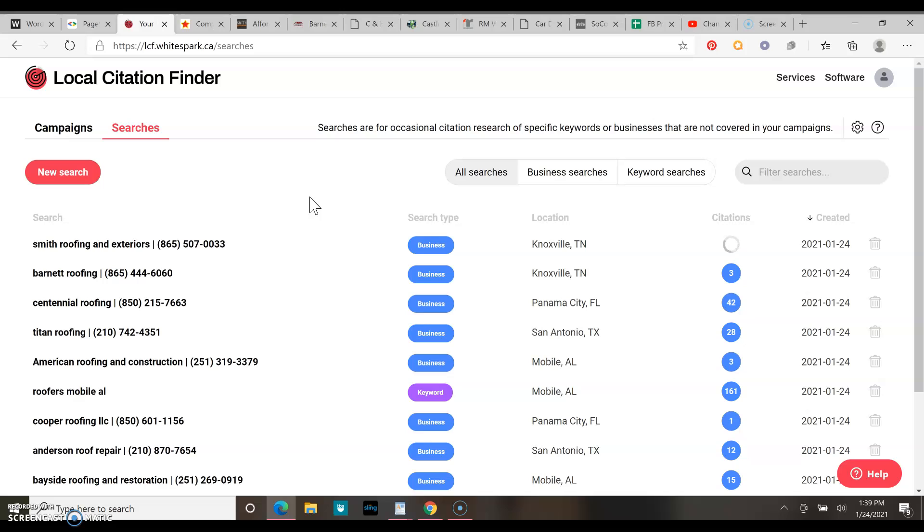Another thing we're going to talk about is citations — that's how many websites have your name, address, and phone number. The more websites that have that, the easier you're going to rank in the Google map pack. Your competition has three. You had 11, so you're beating him in that aspect, which is one less thing you have to worry about.